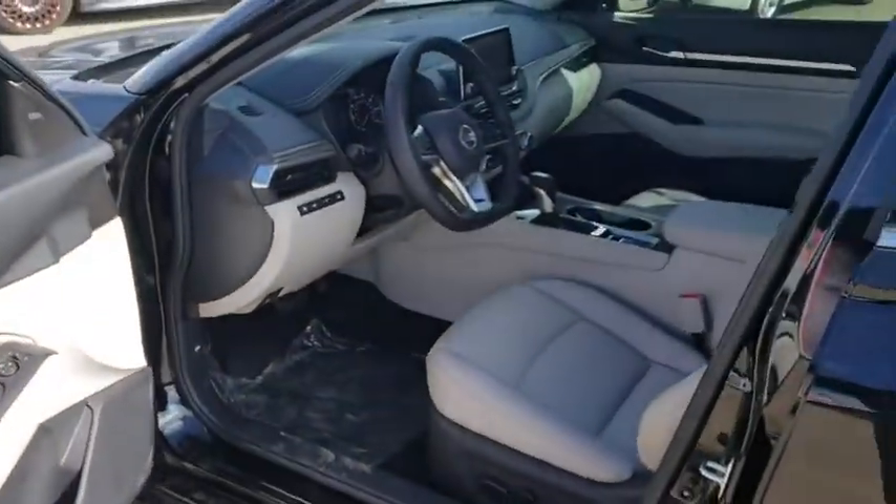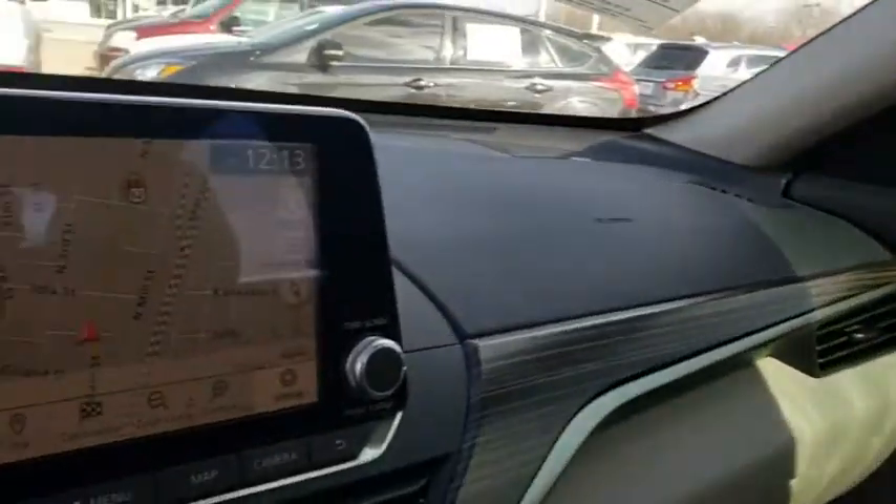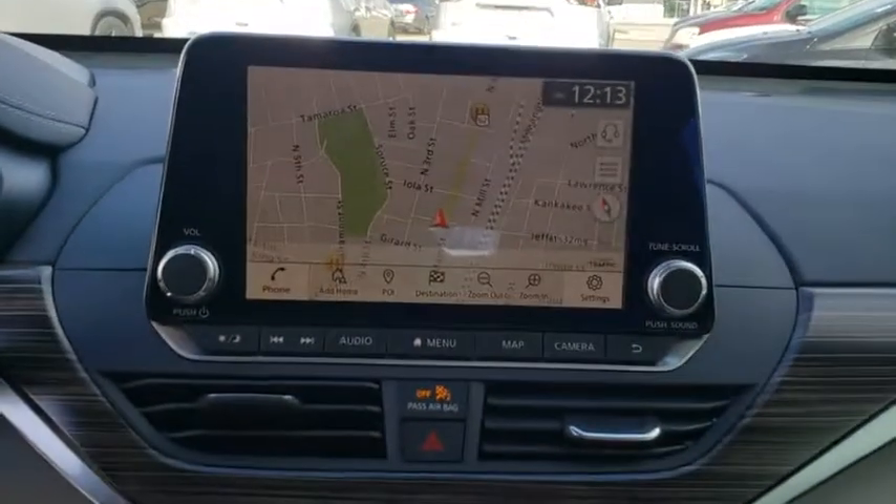Lane departure warning, keyless entry, Bluetooth, leather wrapped steering wheel, adjustable steering wheel, power steering, keyless start, cruise control, auto dimming rear view mirror, four-wheel disc brakes, aluminum wheels.